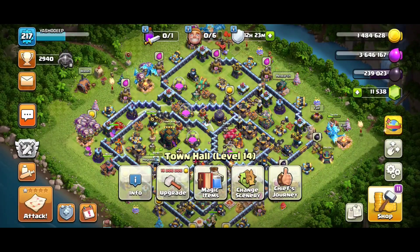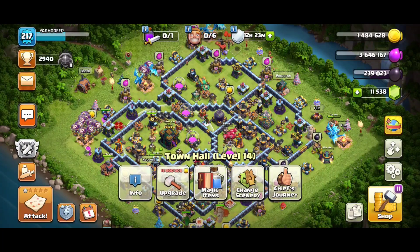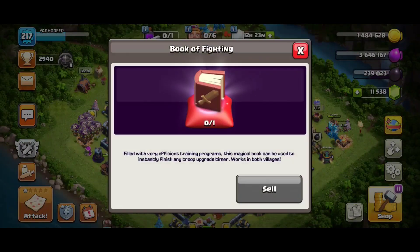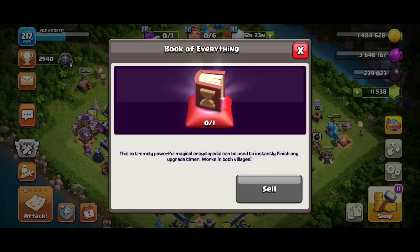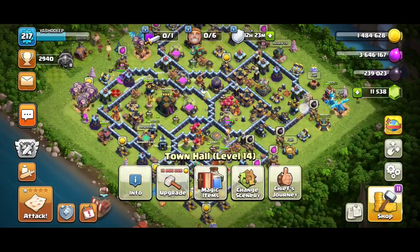Hey guys, welcome back to another video of Clash of Clans. I hope you all have got the October update. As we know, with each and every update we get so many bugs and glitches, and the same thing happened right now. When you are trying to use your special kind of books — like Book of Fighting, Book of Everything, or Book of Spell — there is a glitch happening with your laboratory.